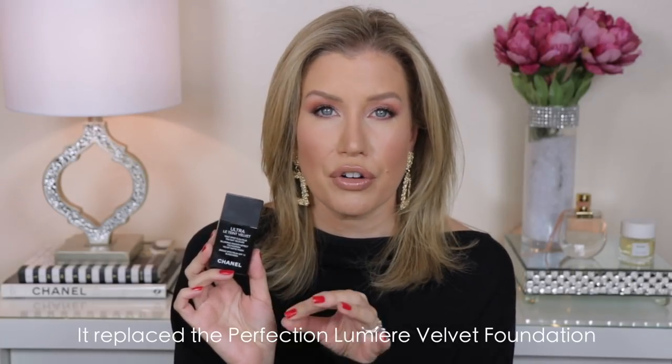The first is the Chanel Ultra Le Teint Blurring Smooth Effect Foundation — actually a reformulation of another very popular Chanel foundation formula. I took this one on the cruise — it's my go-to everyday foundation lately. It's travel friendly with a little squeeze tube and it just makes your skin look perfected but not overdone. I've heard from other viewers and YouTubers with more mature skin in their 40s and 50s, even those with drier skin, who still really love this product.